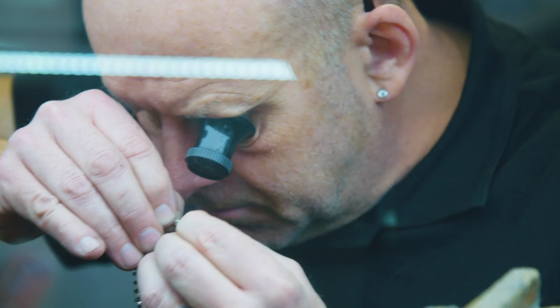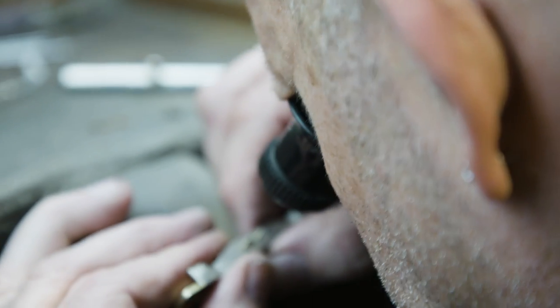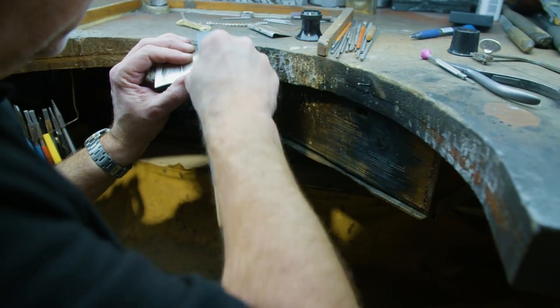The materials used are estimated to be worth around £70,000, but it's the attention to detail that makes this really special. So far, it's taken Russell around two and a half thousand hours to create.